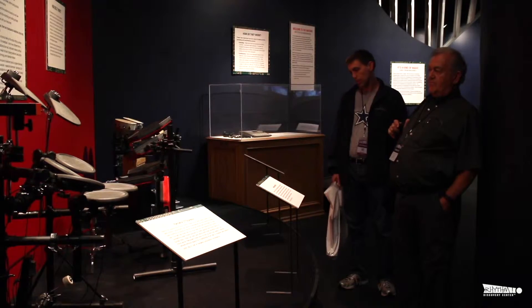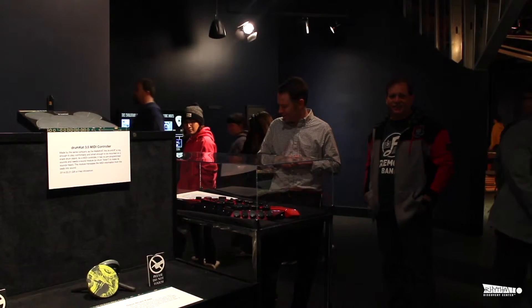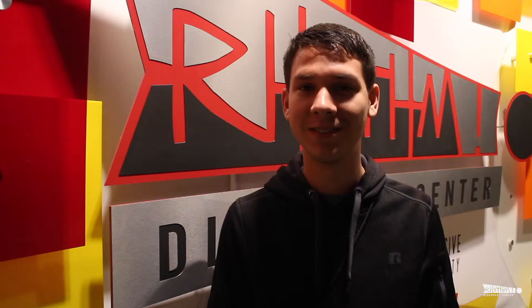It's really interesting looking at the evolution of the electronic drum set, from how it started to now. So you guys should definitely come and check it out. It's awesome.